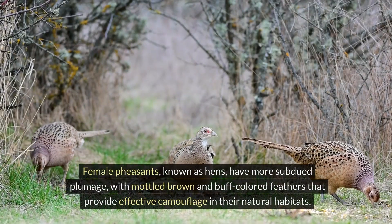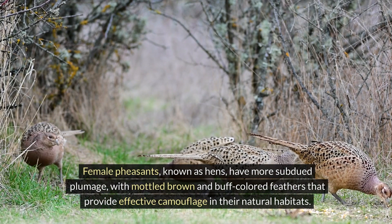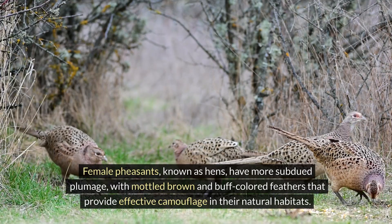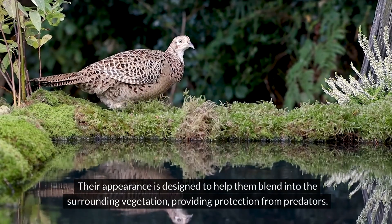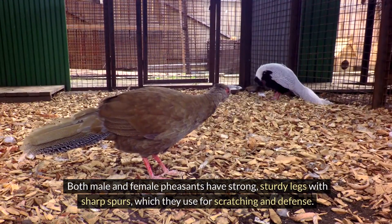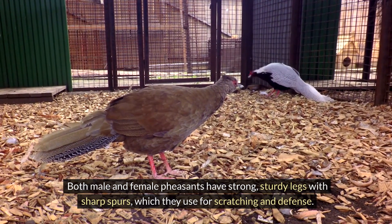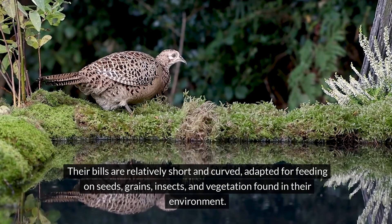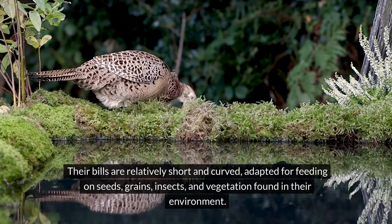Female pheasants, known as hens, have more subdued plumage with mottled brown and buff-coloured feathers that provide effective camouflage in their natural habitats. Their appearance is designed to help them blend into the surrounding vegetation, providing protection from predators. Both male and female pheasants have strong, sturdy legs with sharp spurs, which they use for scratching and defence. Their bills are relatively short and curved, adapted for feeding on seeds, grains, insects, and vegetation found in their environment.